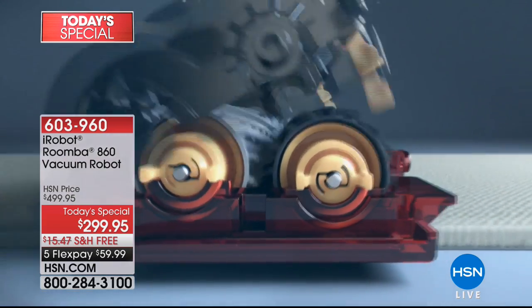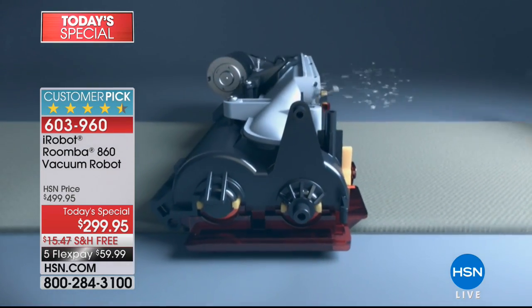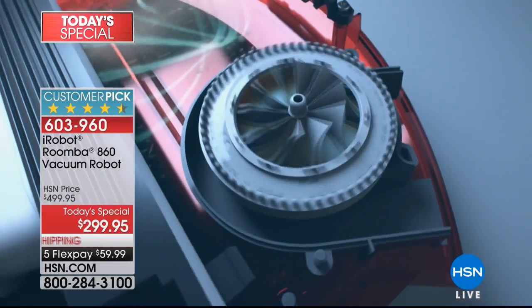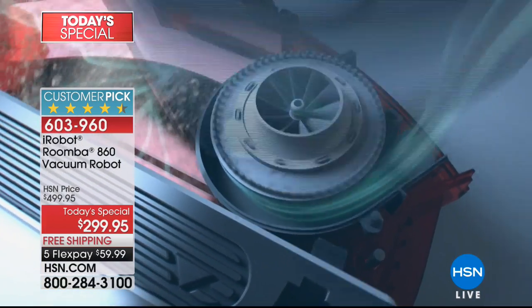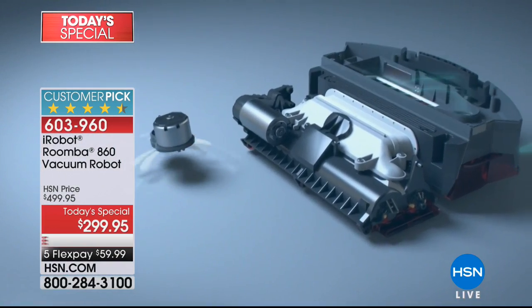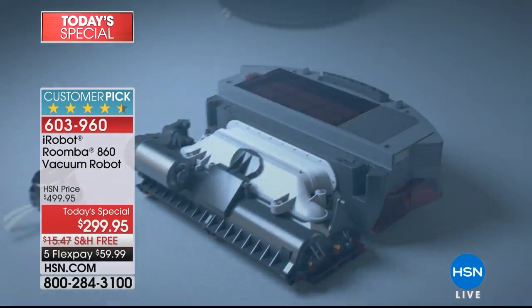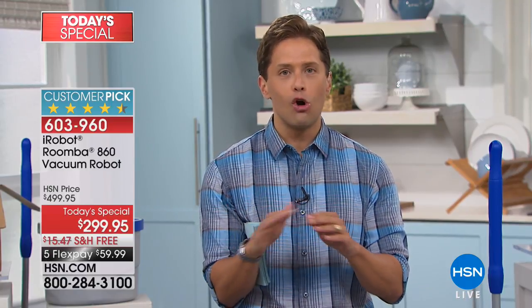Take a look at your screen — this is the iRobot Roomba 860. It's got larger beater brushes, a more comprehensive filter system, and an onboard scheduler. For one day only, we have a $200 savings on our customer-pick best-selling vacuum robot. There is no retailer in the country offering $200 off. We've already sold through a third of our quantity for the entire day. It's on FlexPay and free shipping. More great products for your home are coming up next.